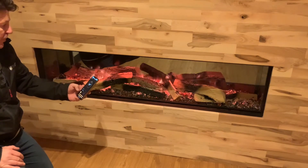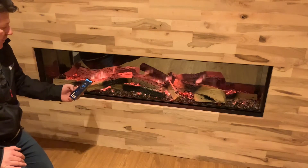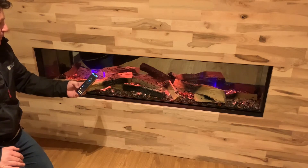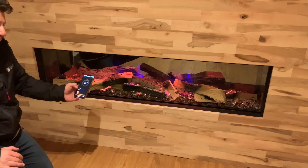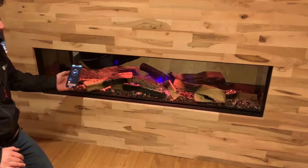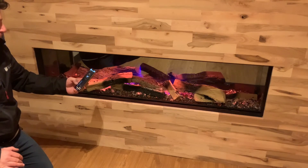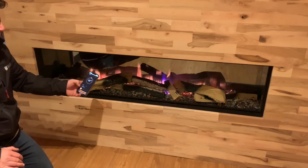You've got Embers, which is another sort of permutation of a standard flame effect. And then you've got Odyssey — I think it's meant to make it look a bit like a gas fire with the blue flicker flame in there. You've got Aurora.